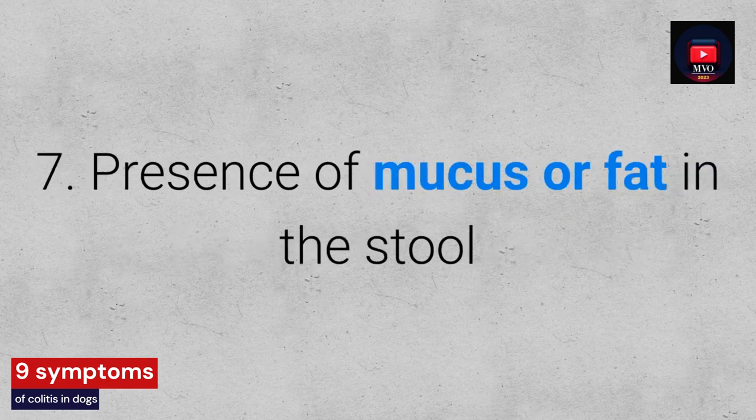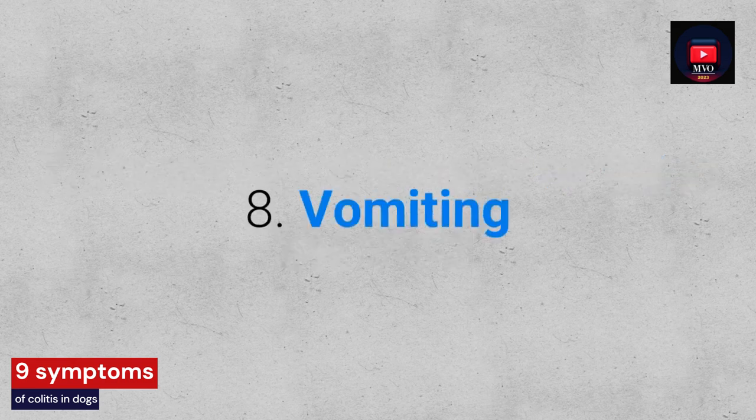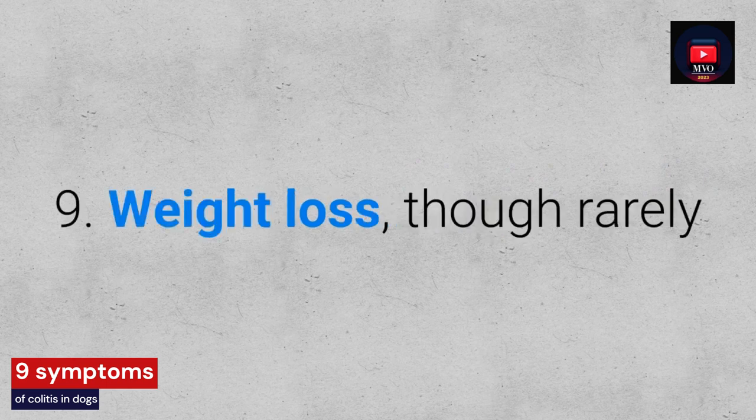7. Presence of mucus or fat in the stool. 8. Vomiting. 9. Weight loss, but rarely.